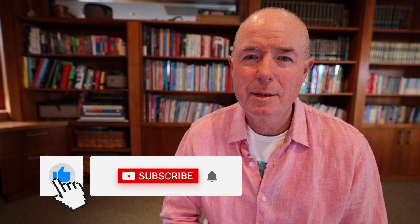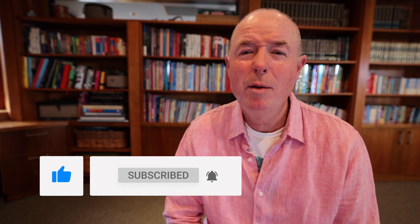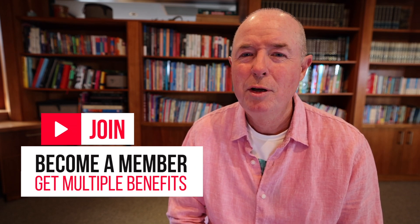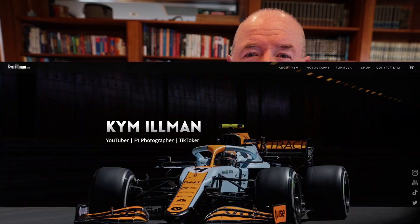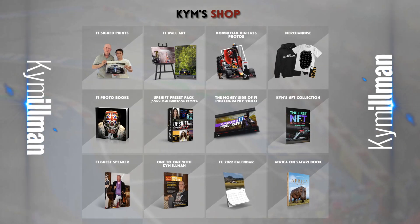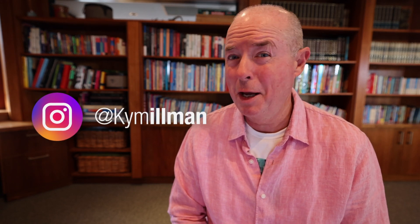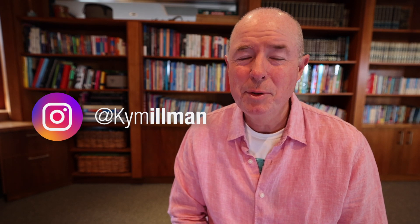I mentioned earlier that this was my penultimate What the Drivers Drove video — I've got one more to come: the best of the entire 2022 season. Please hit the like button and subscribe so you don't miss future videos. Becoming a member gets you a host of extras for free. Find all my digital images at ProStarPix.com, merchandise and F1 photo books at KimEllman.com, and for my best pictures live from the track, head to Instagram and search Kim Illman. Thanks for watching, and stay passionate.